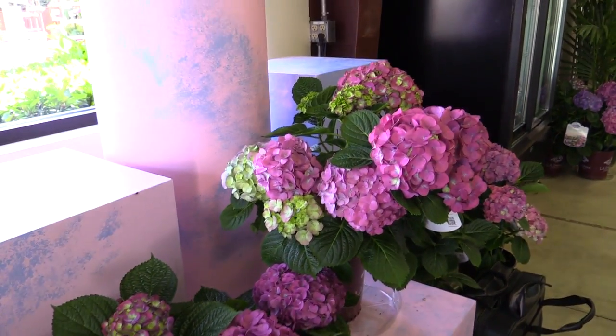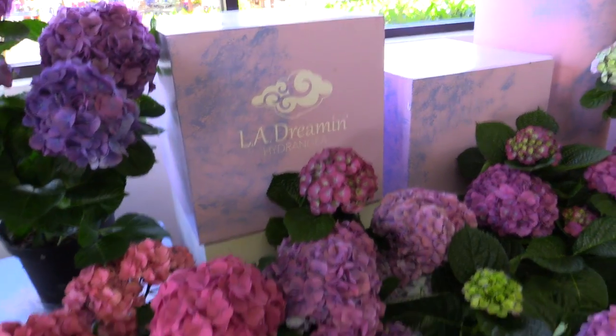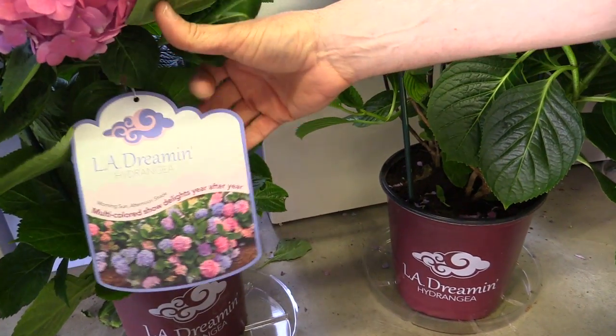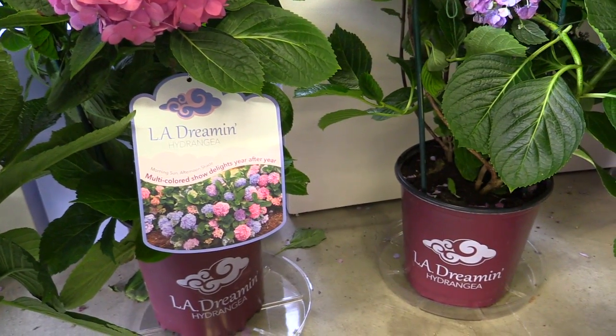Consumers are going to love it, and there are a couple of consumer stories here. You might be able to see that we've got the L.A. Dreamin' Hydrangea pot, and there's a tag that goes along with it — and those are required. There's a full point-of-purchase display that you'll need to use if you're going to grow this variety.